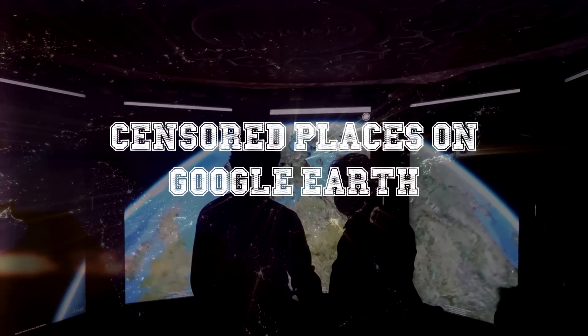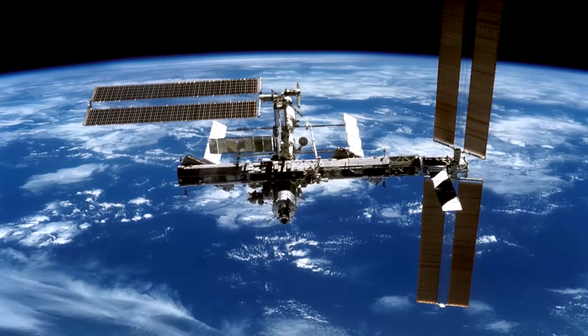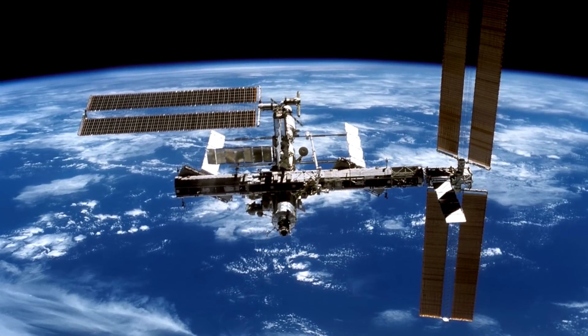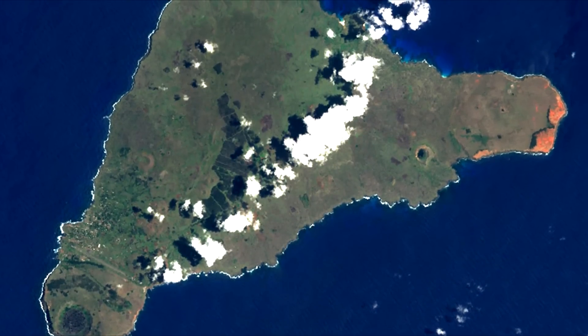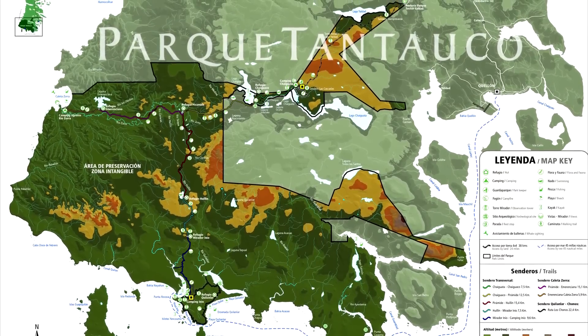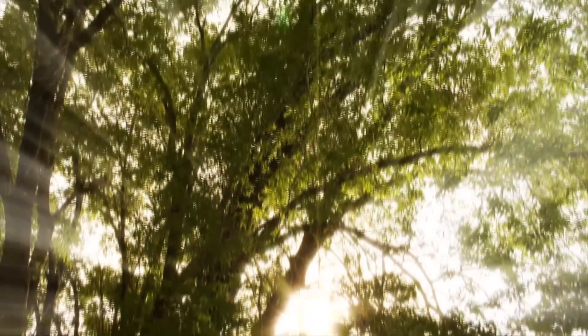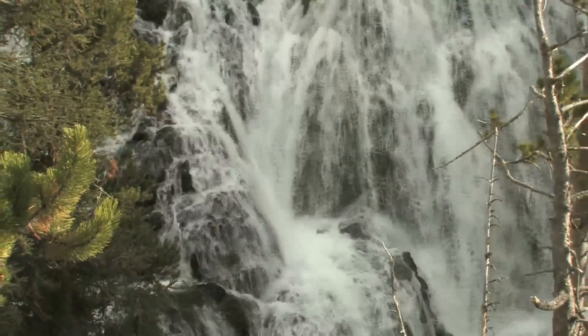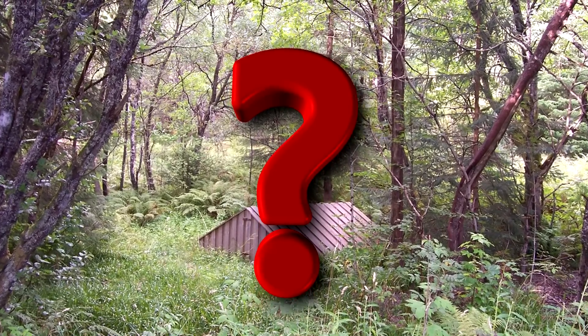Join us as we explore some of the most censored places on Google Earth. Tantaco Park in Chile — it's a very odd thing that Google Earth isn't allowing you to zoom in on what seems like a simple park space in Chile. As it turns out, this park is privately owned and holds some of the most endangered species we've ever seen. Although this only brings up more questions, considering it is a popular tourist site, what exactly might it be hiding?